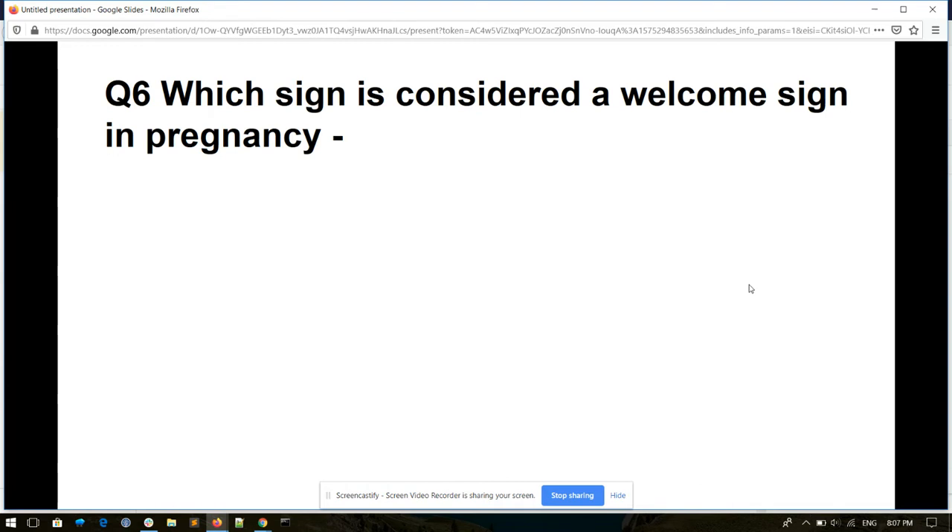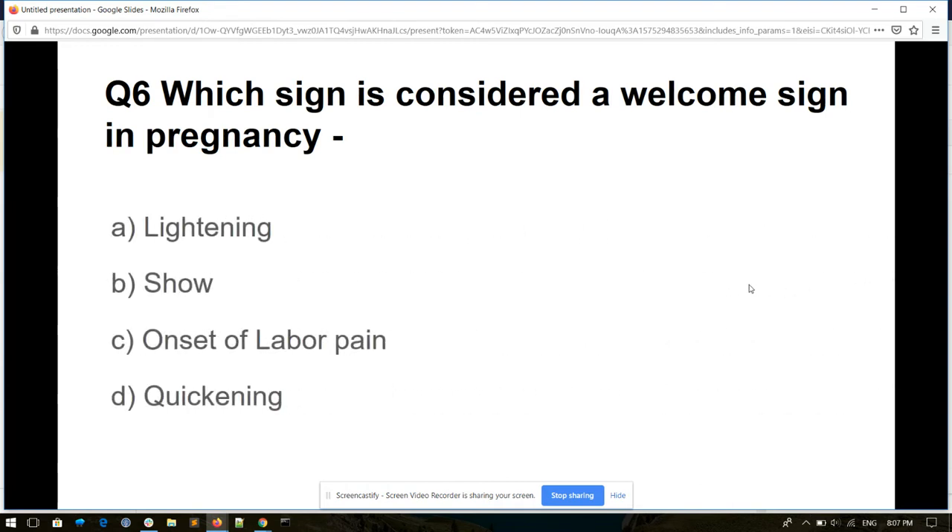Question number six. Which sign is considered a probable sign in pregnancy? Options: lightening, show, onset of labor pain, and quickening. And its answer is lightening.